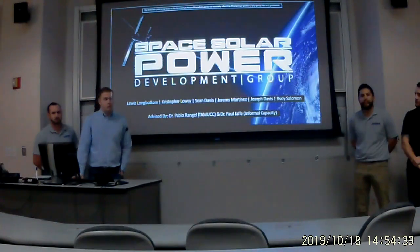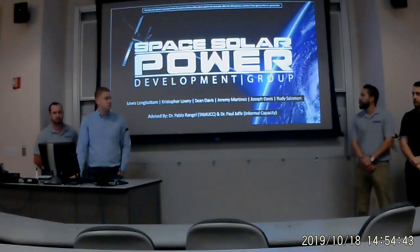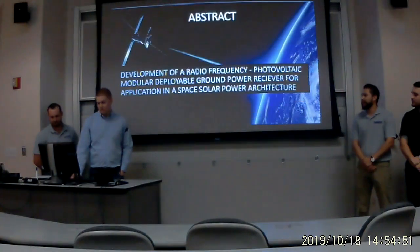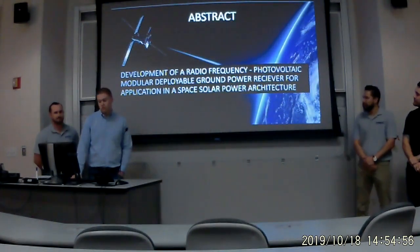Good afternoon from the Space Solar Power Development Group, comprised of myself, Louis, Christopher, Jeremy Joseph, and Rudy. We're advised by Dr. Pablo Rangel and Dr. Paul Jaffe of the U.S. Naval Research Fund. Our project is titled The Development of a Radio Frequency Photovoltaic Modular Deployable Ground Power Receiver for application in the Space Solar Power System.